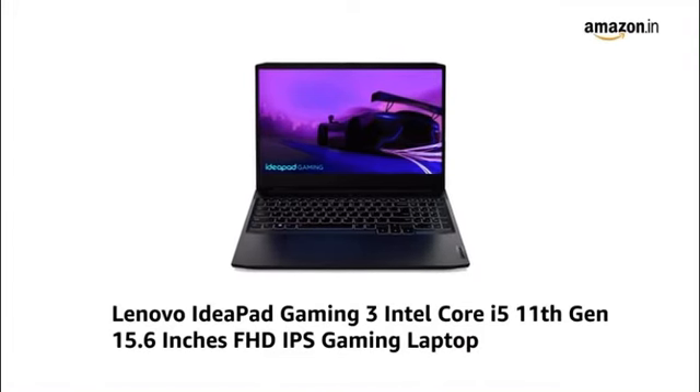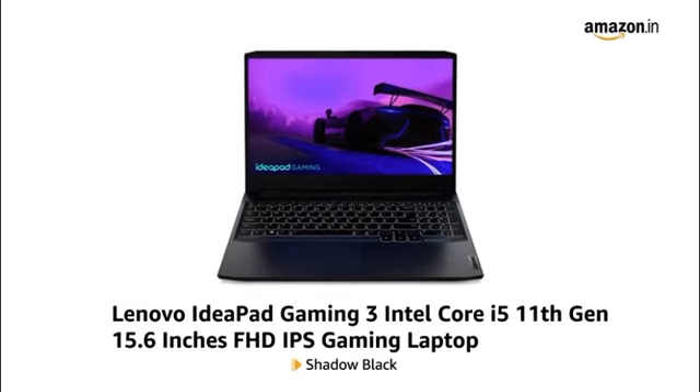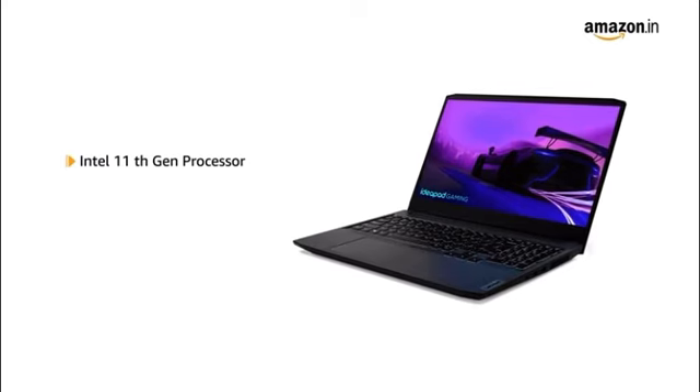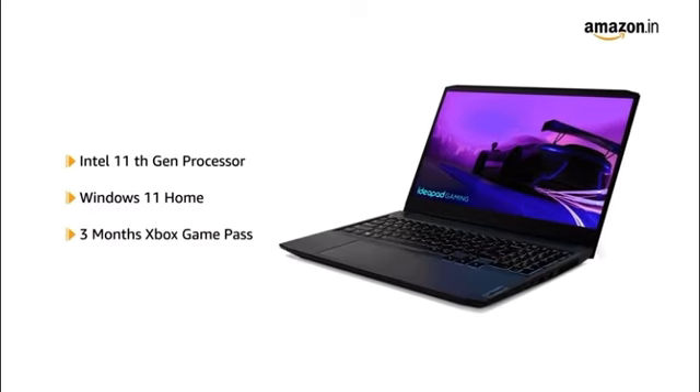Lenovo IdeaPad Gaming 3, Intel Core i5 11th Generation, 15.6 inches FHD IPS Gaming Laptop in Shadow Black. The laptop runs on an Intel 11th Generation Processor and comes pre-installed with Windows 11 Home and 3 months Xbox Game Pass.